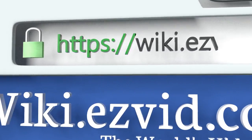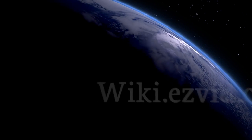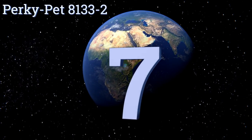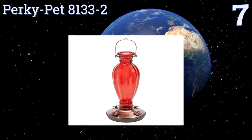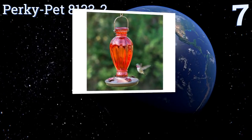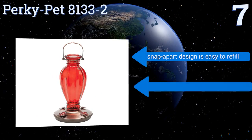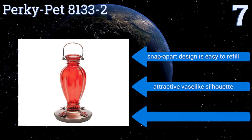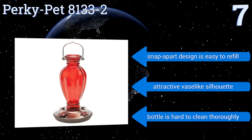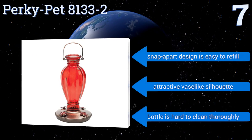At number seven, the eye-catching Perky Pet 8133-2 combines sleek modern elegance with a vibrant ruby red finish that your winged friends will love. They can easily access its nectar thanks to four flower-shaped feeding ports designed to deter pests. Its snap-apart design is easy to refill and it has an attractive vase-like silhouette, but the bottle is hard to clean thoroughly.